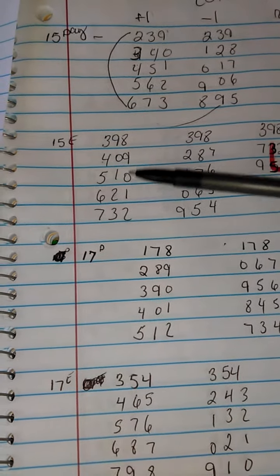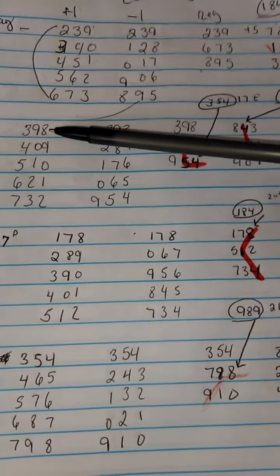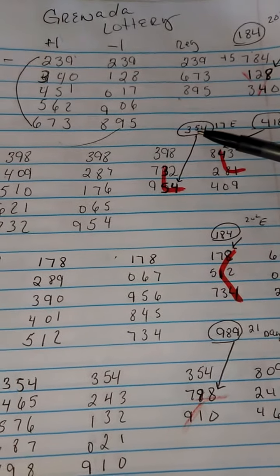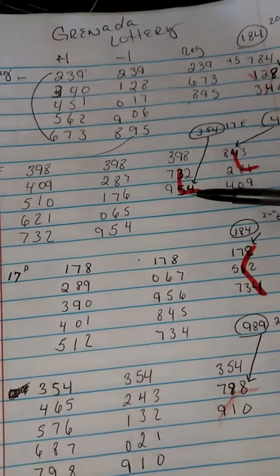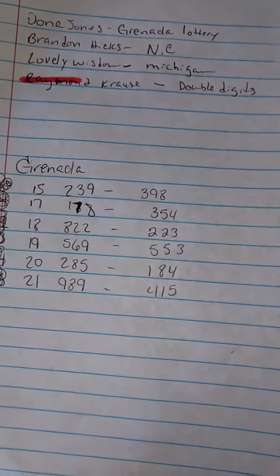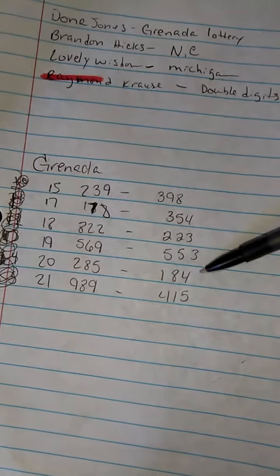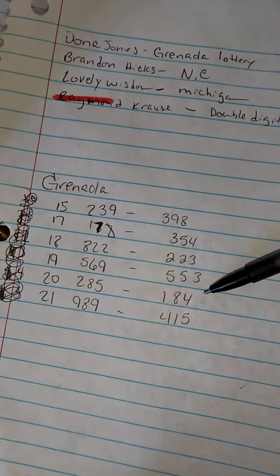Again, I did my plus ones, I did my minus ones. And these are my regular numbers from the 389, 732, and the 954. Again, the 354 came out on the 17th evening. So the 17th evening right here is 354. And on the plus five, it also has a hit — the 814, which came out on the 20th evening. Excuse me, I said 418 or 814, but the number is 184, which came out on the 20th evening.